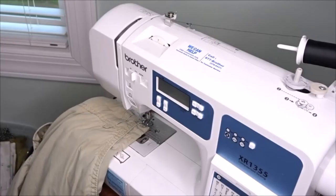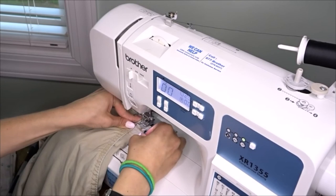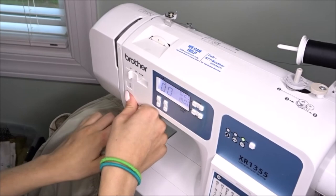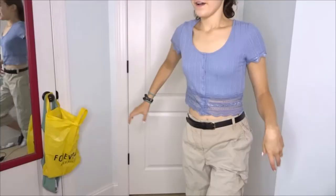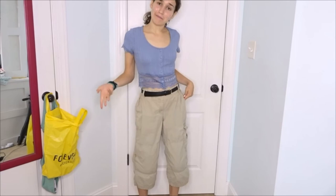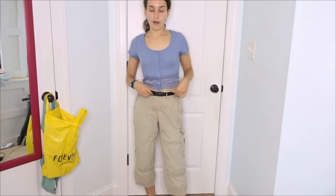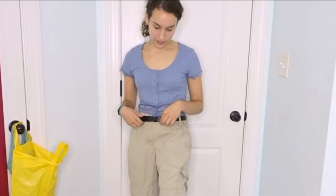This last thrift flip was definitely the easiest. All I wanted was to make the khaki cargo pants a little tighter around the waist, so I cinched them in by sewing the edges together with my sewing machine — had to go really slow because the fabric was super thick. They still look pretty much the same, but they fit a little better now. I still wear them with a belt because I think it looks way better as a style element.